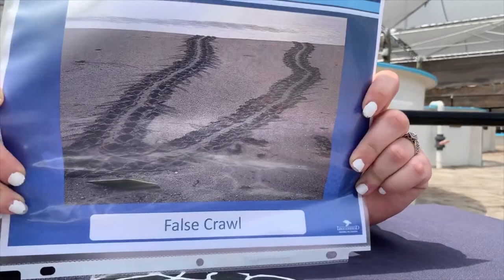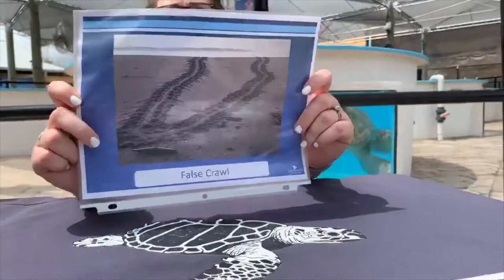Not every sea turtle that comes up onto our beaches actually lays a nest. If a sea turtle doesn't like that area, or something scares them, or something just feels off, they'll do something called a false crawl. Looking at this picture, this is a mama that came up, did a loop, and went back out into the ocean without laying eggs. That's common, especially with loggerhead sea turtles — they have about a 50% false crawl ratio, meaning half the time they come up they're likely to leave without laying a nest.